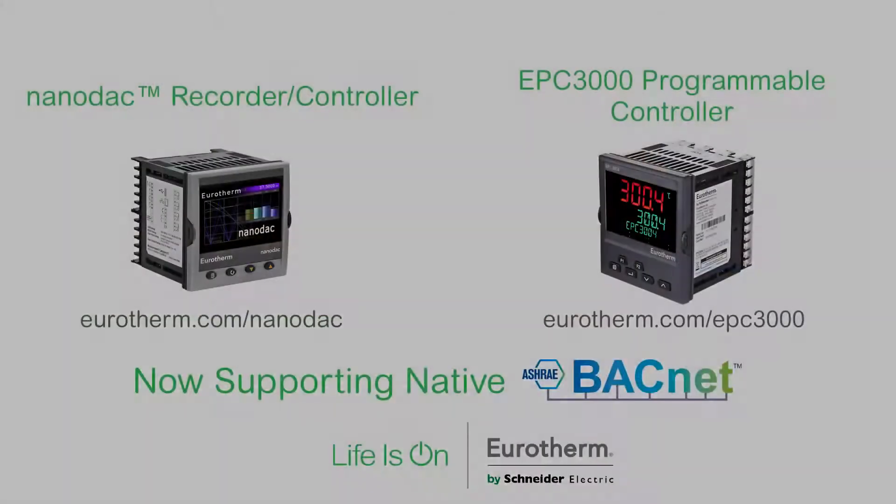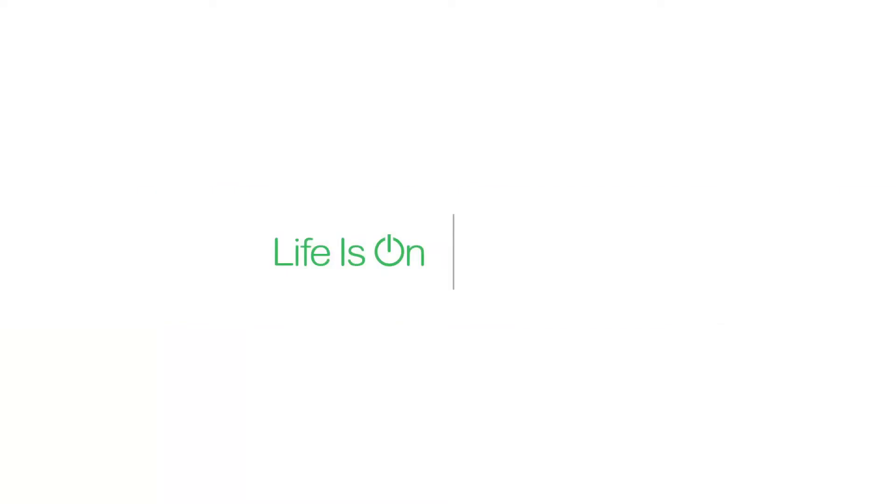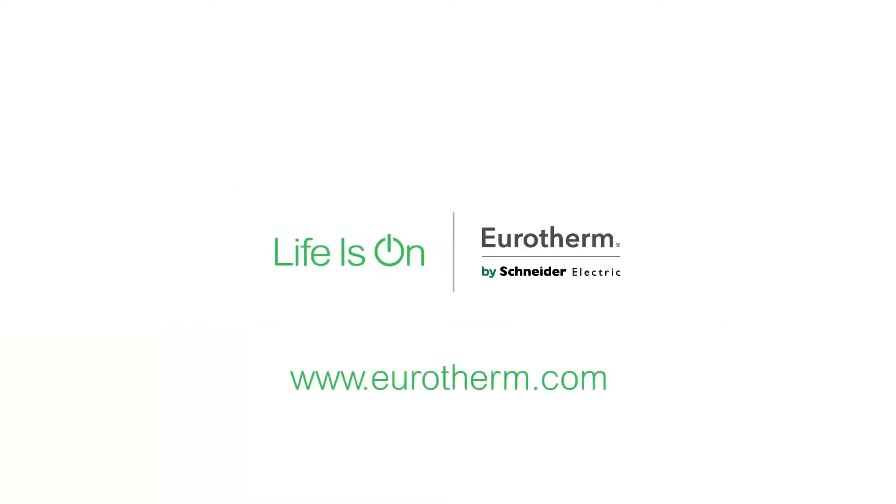Thanks for listening. Take a look at our website for more information on these products. Thanks for checking in with us at the AHR show. We'll see you next time.